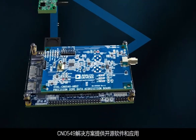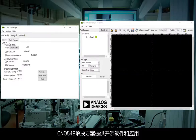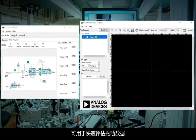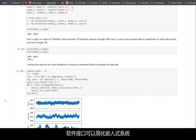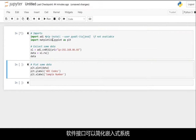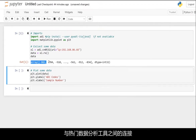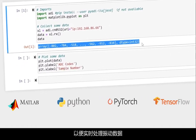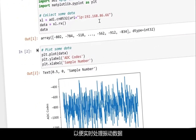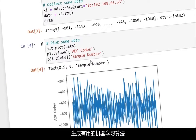The CN0549 solution provides open source software and applications which can be used for quick evaluation of the vibration data. The software interfaces simplify connectivity from the embedded system to popular data analysis tools such as MATLAB and Python, enabling real-time data processing of the vibration data to create valuable machine learning algorithms.